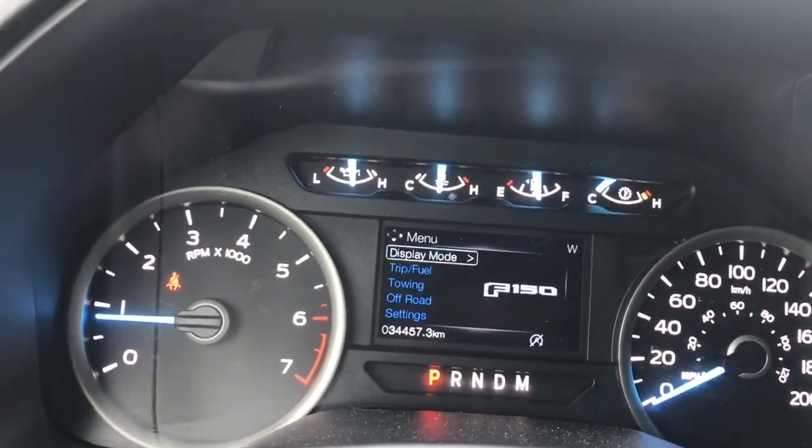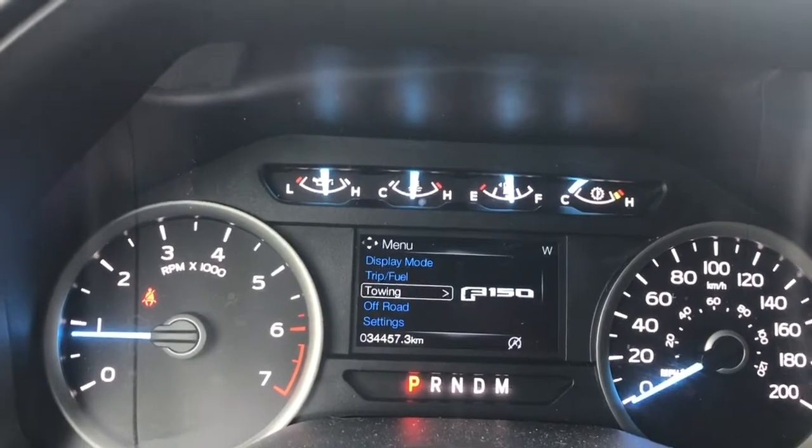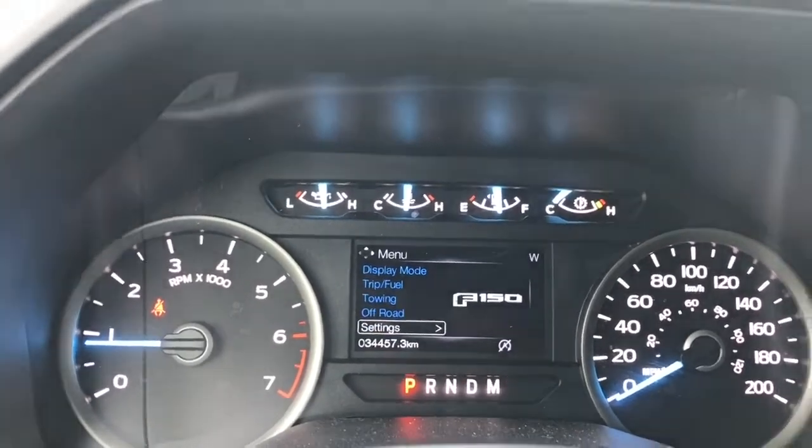At the top of the menu we have display mode, trip fuel, towing, off-road, and settings — and these all have sub-menus.